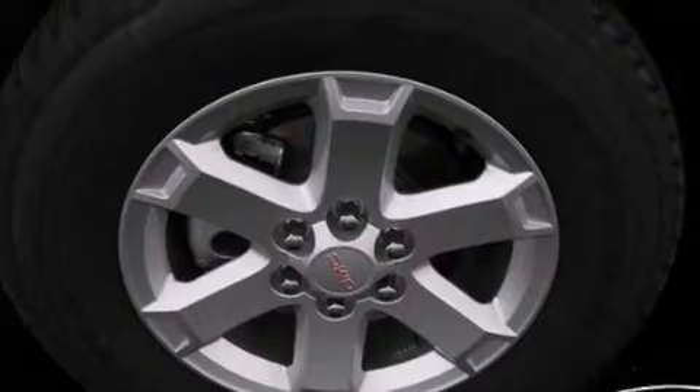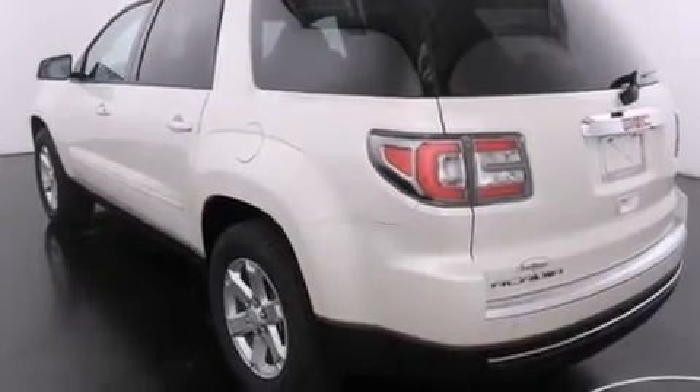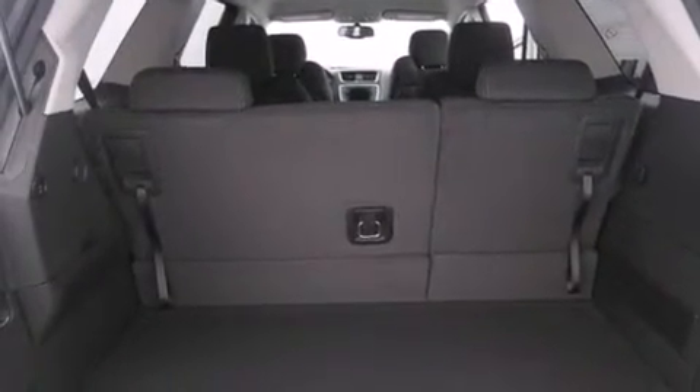Features include three zone automatic climate control, a remote start feature, a low tire pressure indicator, traction control and stability control systems, a passenger side airbag, cruise control, and an engine immobilizer theft deterrent system.